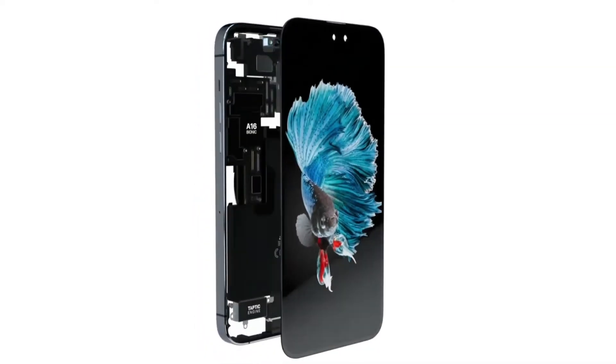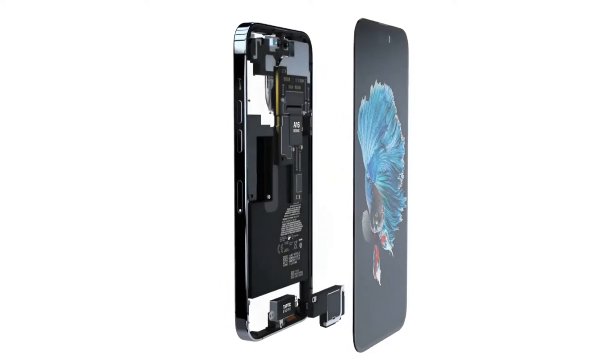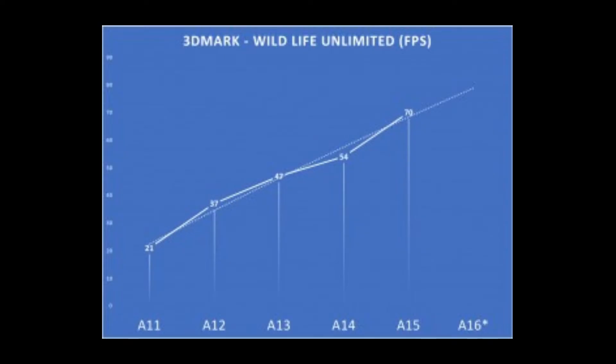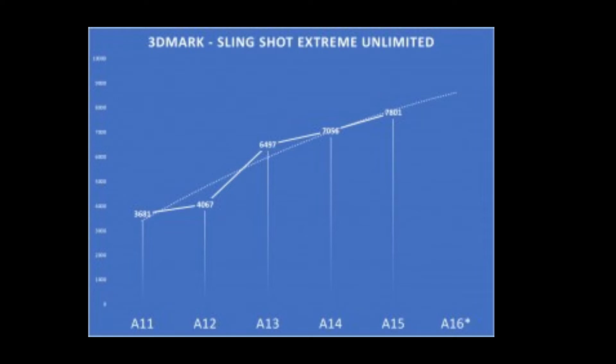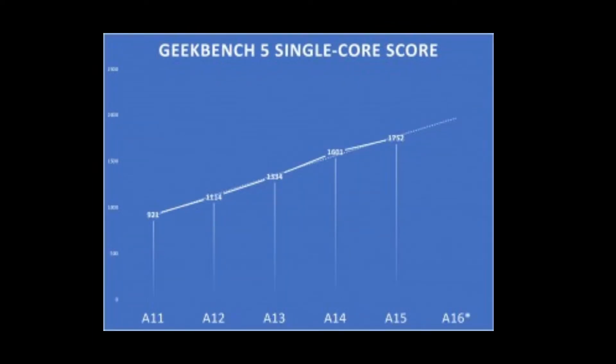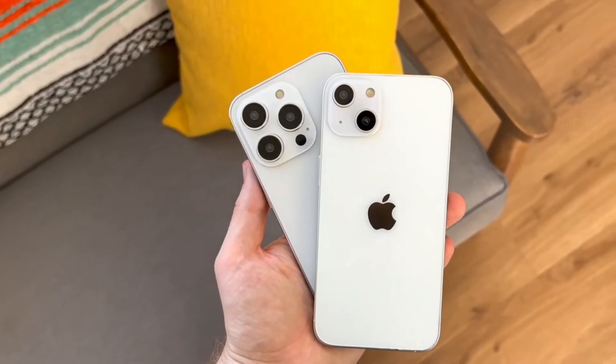But how fast will the iPhone 14 Pro and 14 Pro Max be? Macworld attempts to tackle this question. The first thing to note is that the new A16 chip will be fabbed on TSMC's 4nm process node, an iterative improvement over the 5nm process used for the A15, but not a full generational jump. The new A16 chip is expected to be larger, with 18 to 20 billion transistors, up from 15 billion.